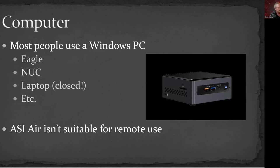You do need a computer; most people will use a Windows-based PC. The Prima Luce Labs Eagle or the NUCs are very popular and inexpensive. A laptop will work as long as you keep the lid closed so it's not blasting out light. Unfortunately, an ASI Air, at least as it stands now, really isn't suitable for remote use — it just doesn't have enough of the controls needed to manage things remotely. I'm sure someone dedicated enough could figure it out, but it wouldn't work nearly as well as a full computer.